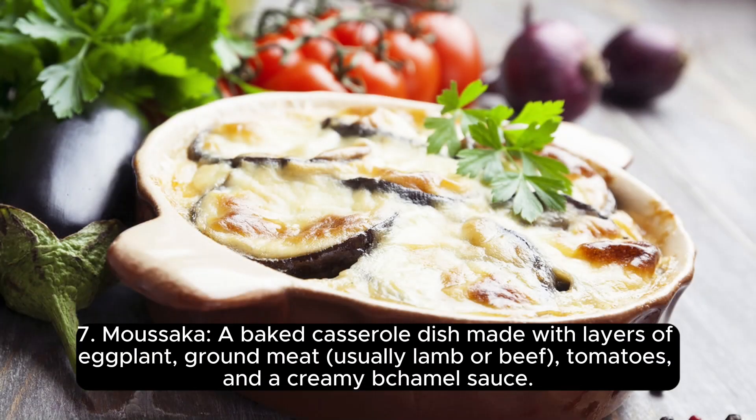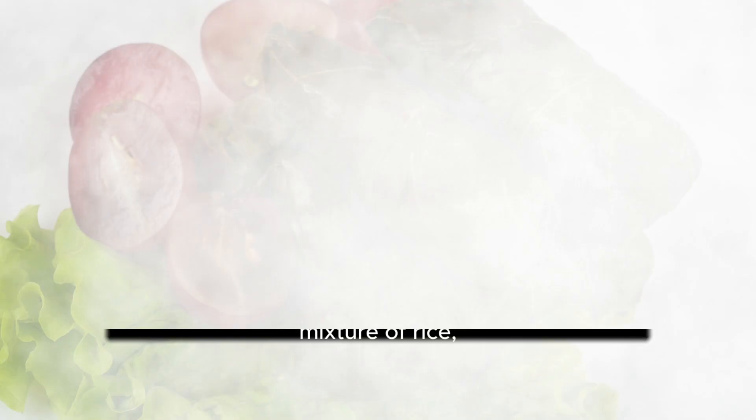7. Moussaka, a baked casserole dish made with layers of eggplant, ground meat, usually lamb or beef, tomatoes, and a creamy béchamel sauce.